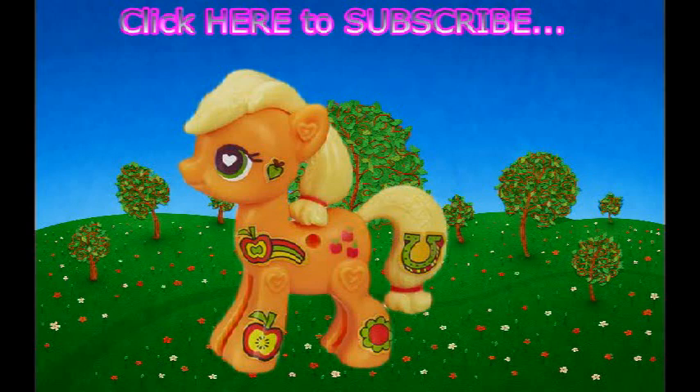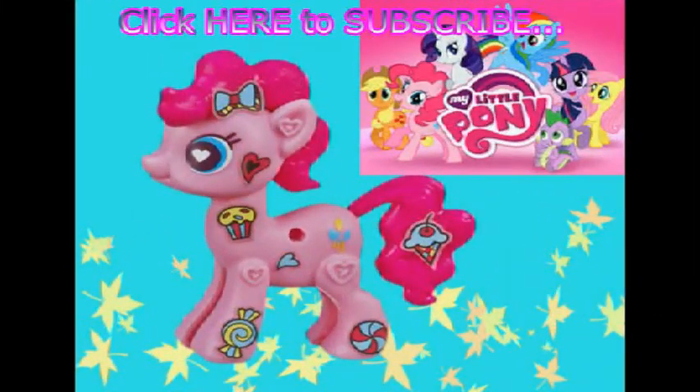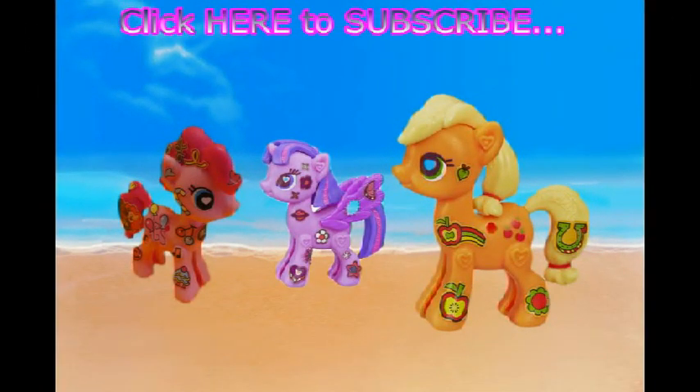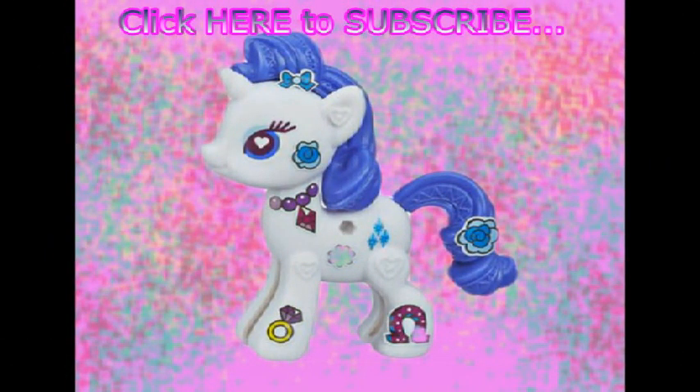For more fun videos — now she's ready to go pick some apples, just kidding! Click on one of these pictures and it will take you to that video. How about Princess Twilight Sparkle getting all dazzled with stickers? Or Beauty Queen Rarity — she loves fashion.